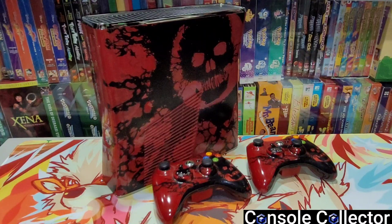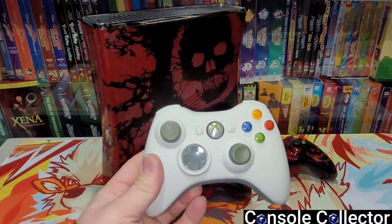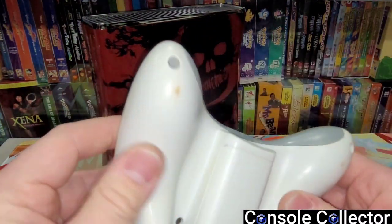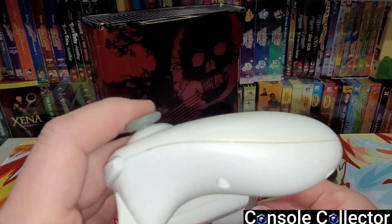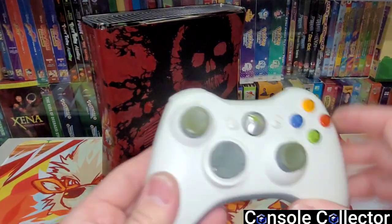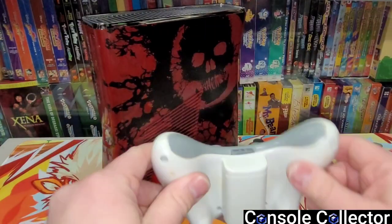I really should probably try the Gears of War games, just not too familiar with them. It actually also came with a white controller, and surprisingly everything in this lot is not too dirty — not much hand grease there, which is nice. And another white one, so total four controllers.